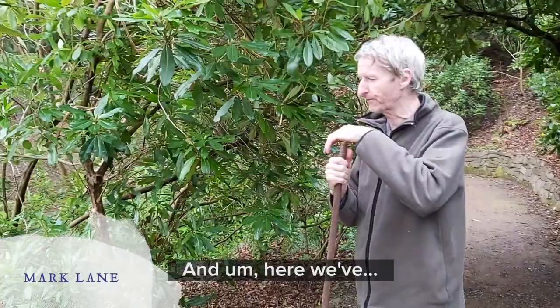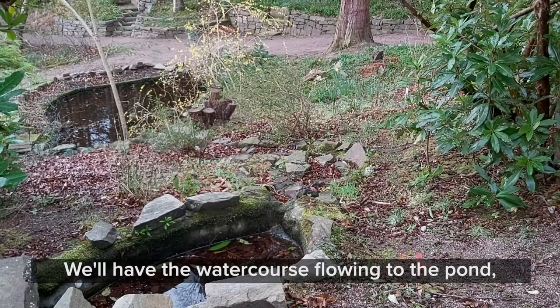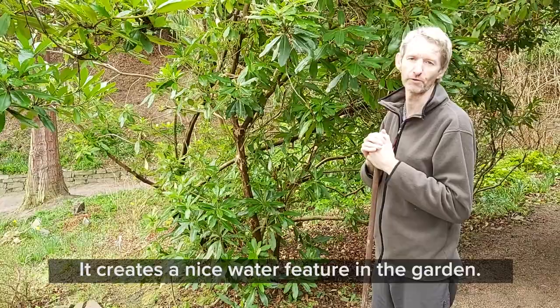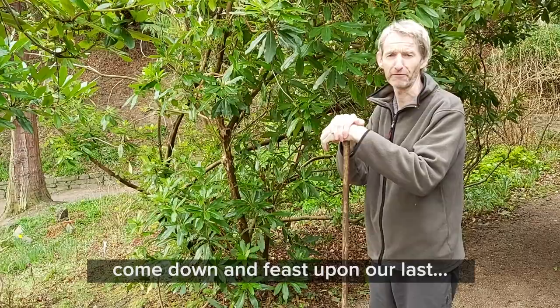We need a bit of work here because we normally have this running at the end of the season. Very soon we'll have the pump working again — we have a water course running from the pond that runs the water back up, but we've got a lot of clearing to do. It creates a nice water feature in the garden, a nice sound of bubbling water. The birds love it. No fish in the pond unfortunately — we had a hungry heron come down and feast upon our last school of fish.